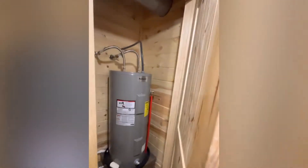Let's see, what's over here? Is this open? Oh, just the water heater.